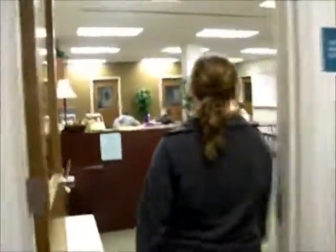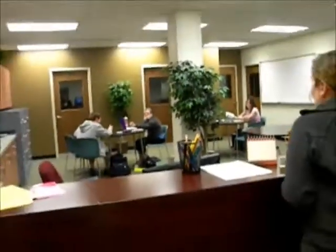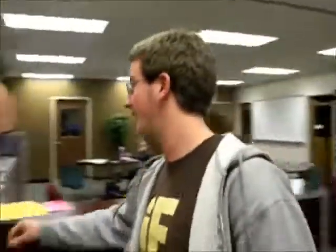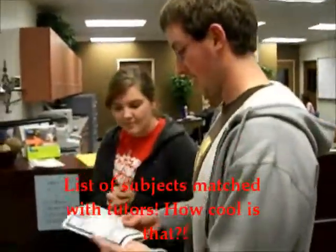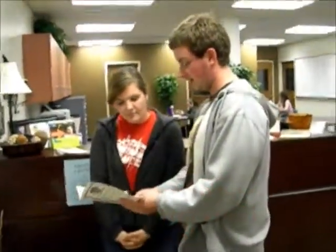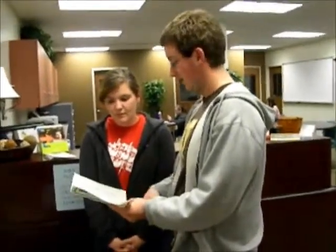Do you want to follow me to the Kresge Center? Let's get one of our tutors to give us some information. I'm a freshman and I don't know how to get tutoring — what do I need to do? Over here on the desk we have the tutoring sheet with a list of all the different departments that have tutors. We have pretty much everything covered, from science and math to behavioral sciences and humanities.